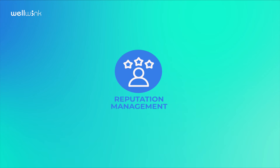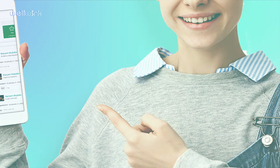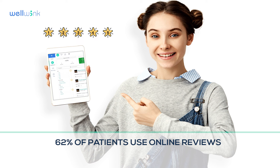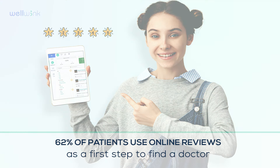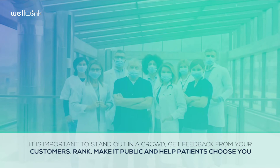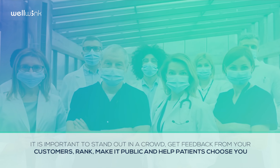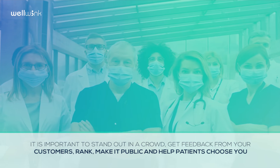Reputation Management. 62% of patients use online reviews as a first step to find a doctor. It is important to stand out in a crowd — get feedback from your customers, rank, make it public, and help patients choose you.